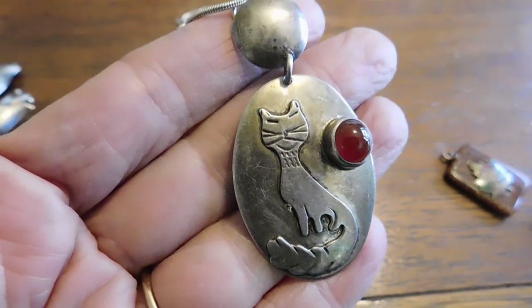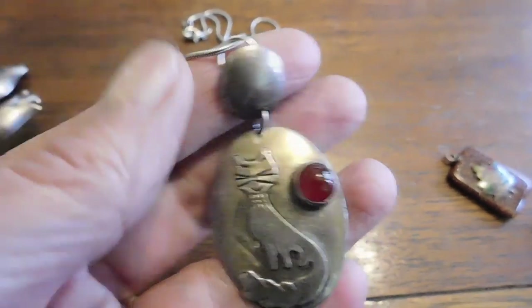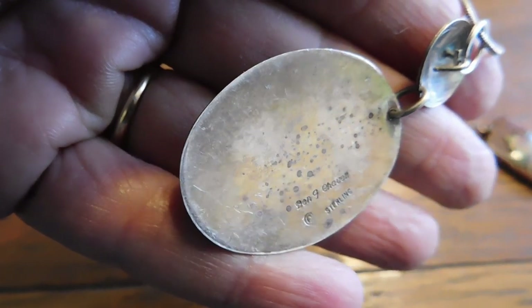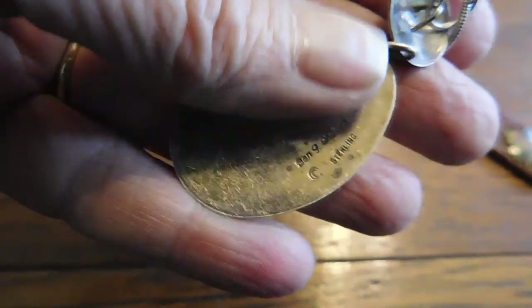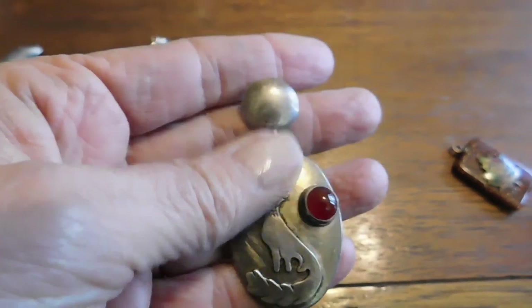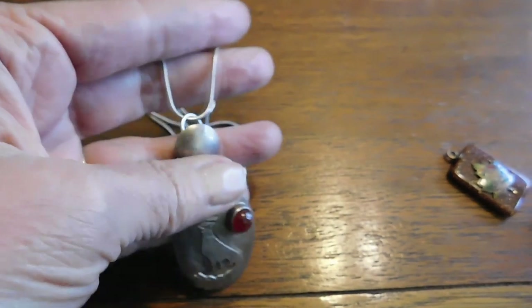This is a fun piece — a little kitty cat dangling pendant with what I believe is carnelian, and it is sterling silver. It is signed by Ben J. Chavez, sterling, and it is in fact a Navajo piece. It doesn't really look like a Navajo piece, but he's Navajo. I got that for $10 — not too bad — and it has a nice chain on it too.